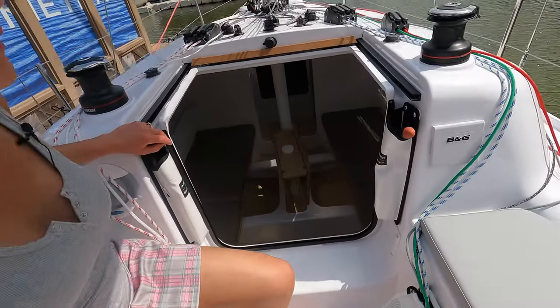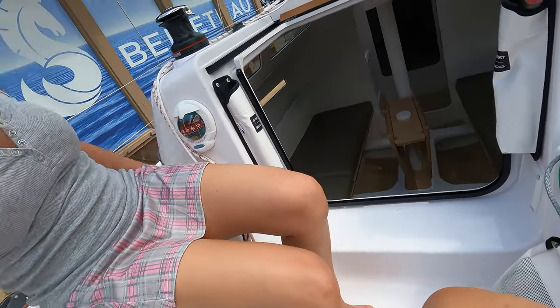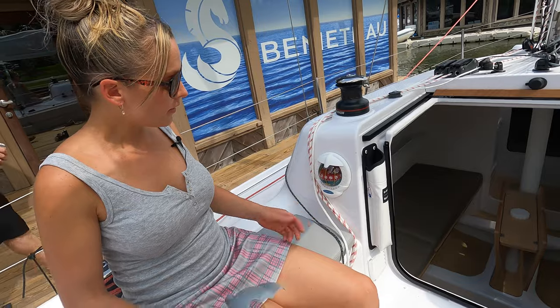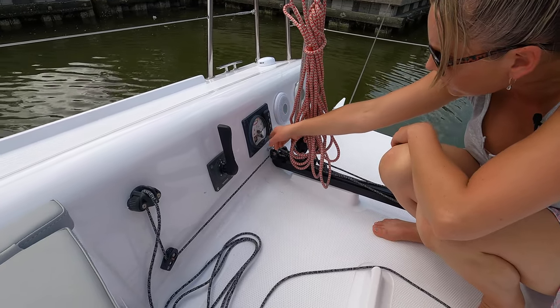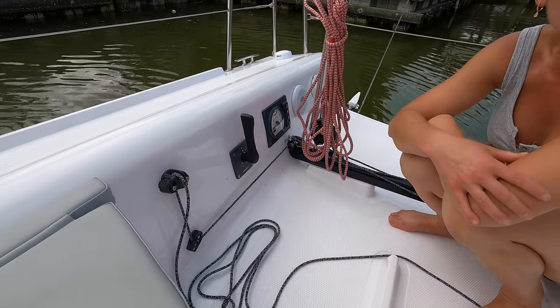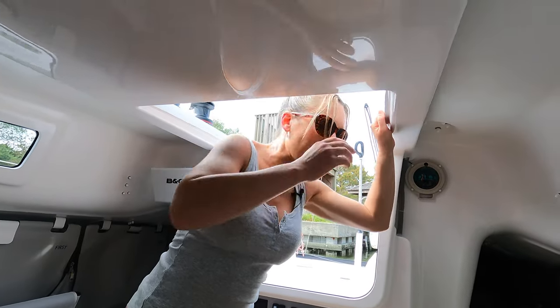You've got the B&G instruments. What is this one? From the side — oh wow! And you can see that one from inside as well. That is a beautiful compass. This is your fuel, and your whole control panel to start the engine. The fact that you've got an inboard motor on a boat this size.